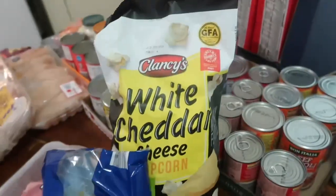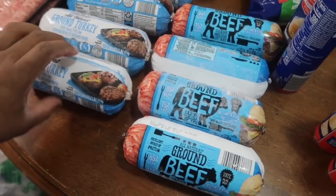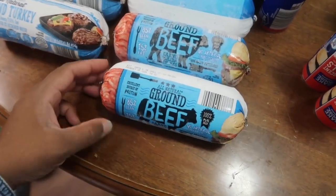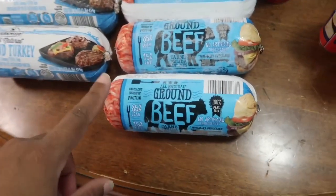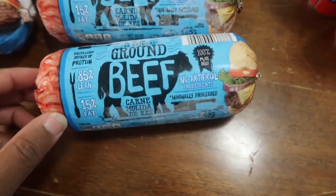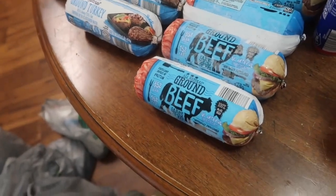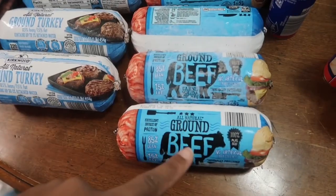I got egg noodles, white cheddar cheese popcorn, and packages of ground beef and ground turkey. I haven't bought them like this in a really long time — reminds me of when Gabe was little. I got these because they were about two dollars less than the organic meat in the store. It says 'no artificial ingredients, minimally processed,' which makes me feel a bit better. It's 85% lean so it won't have a super high fat content.